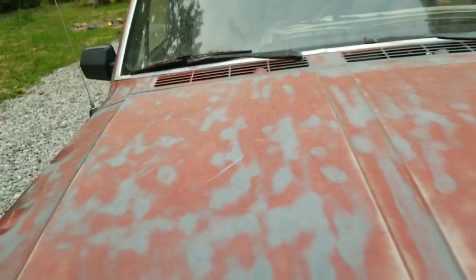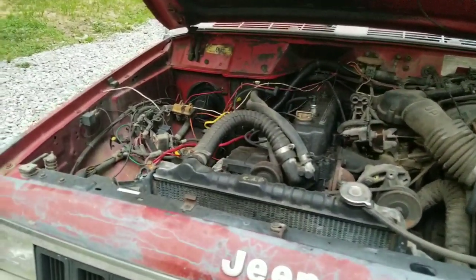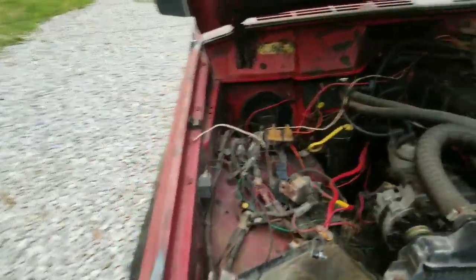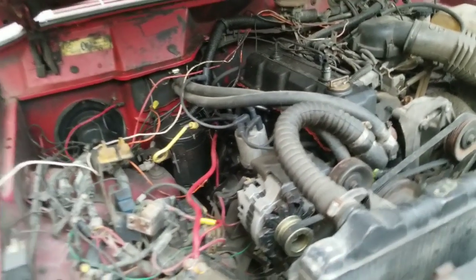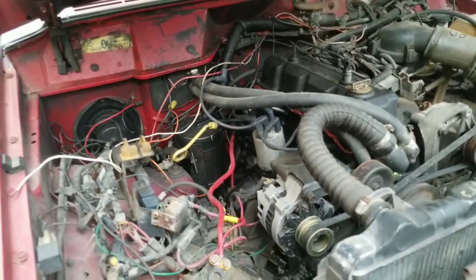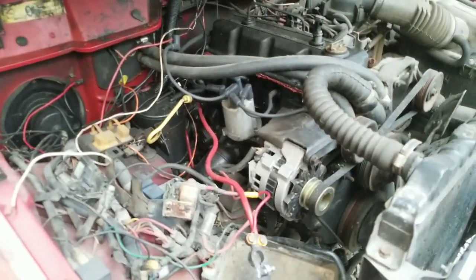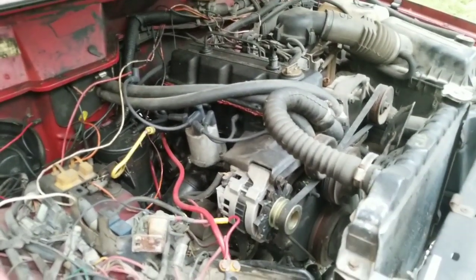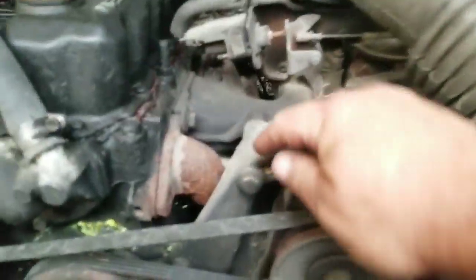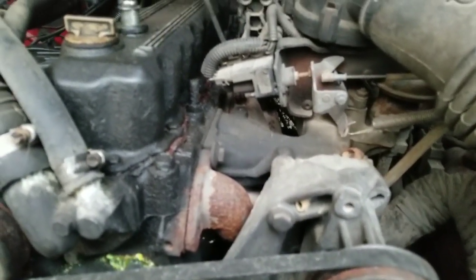What we have here is the 2.5-liter four-cylinder that they put in the Comanches and Jeep Cherokees. Basically it's the 4.0 with two cylinders cut off the back end — that's really all it is. Where the distributor goes is the same as the four-liter, oil filter same as the four-liter, alternator, water pump, power steering pump — it's all the same. I wouldn't be surprised if the intake was somewhat the same, and it's installed the same way as the four-liter.